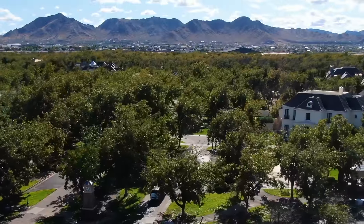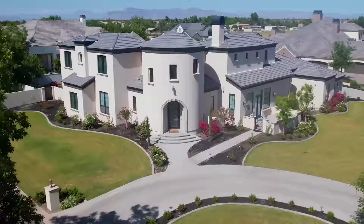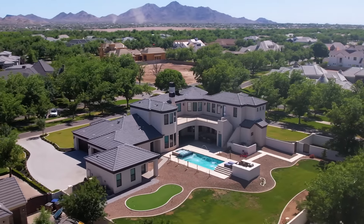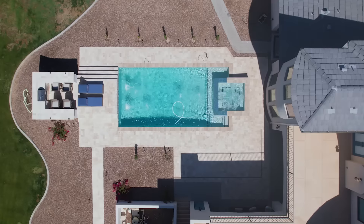It truly feels like a woodland paradise here. Welcome to our new listing here on Via Del Palmas. Built in 2020, this property looks as great outside as it does inside. It's one of the most incredible homes we've had the opportunity to feature.